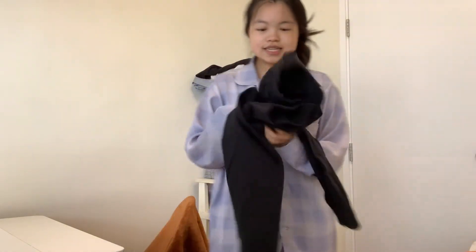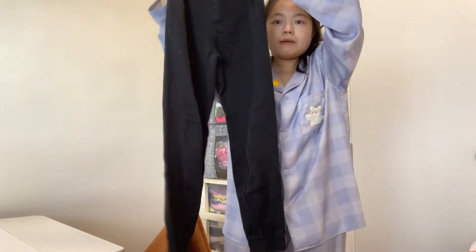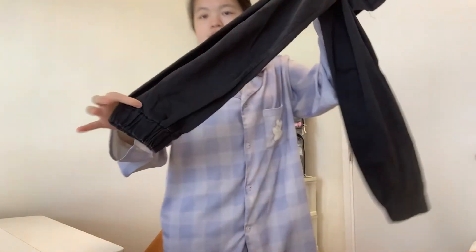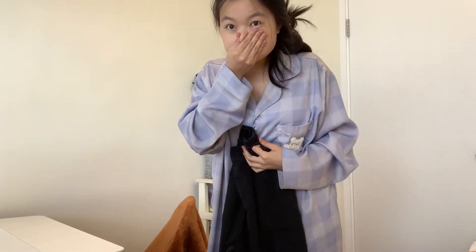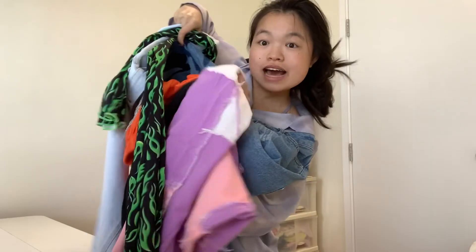And lastly, these black cargo pants — I'm not keeping them because they're a little bit short. I love my pants really long and baggy, so that's why I'm not keeping these. I'm selling them on my Depop.